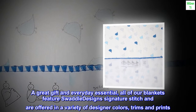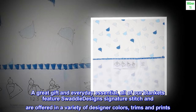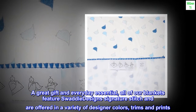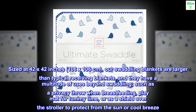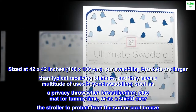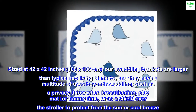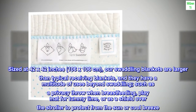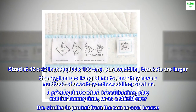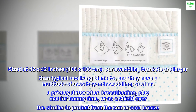A great gift and everyday essential, all of our blankets feature Swaddle Design signature stitch and are offered in a variety of designer colors, trims and prints. Sized at 42 by 42 inches, 106 by 106 centimeters, our swaddling blankets are larger than typical receiving blankets, and they have a multitude of uses beyond swaddling, such as a privacy throw when breastfeeding, play mat for tummy time, or as a shield over the stroller to protect from the sun or cool breeze.